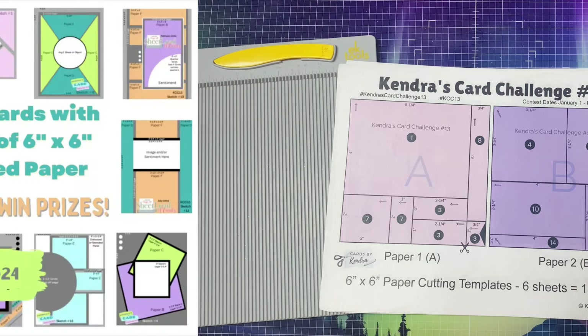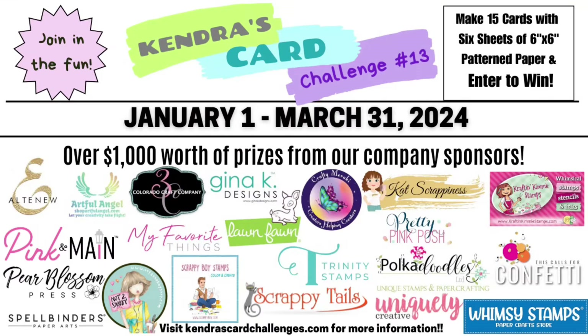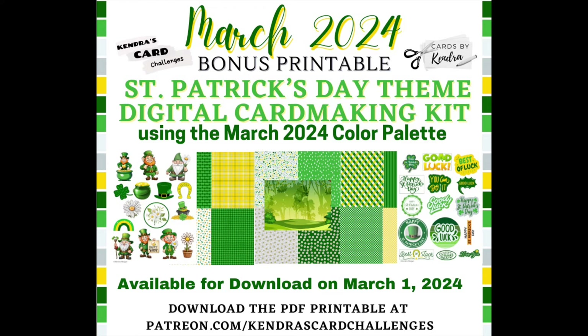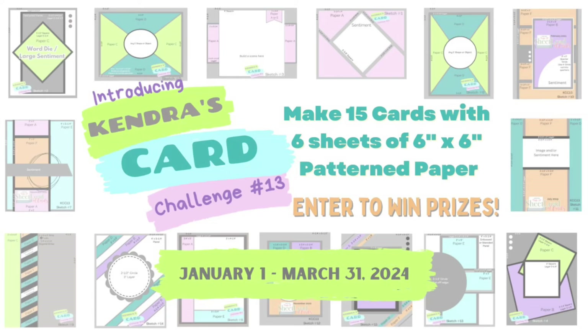You can download the current quarterly card challenge for free on my Patreon page — you don't have to join as a paid member, just sign up as a free member and the link to the current quarterly printable will be shown at the top. If you're watching after March 31st the new challenge will be pinned at the top. Paid members have access to previous challenges as well — this one will be archived as of April 1st. To access archived challenges you can become a paid patron or purchase digital downloads individually at kendrascardchallenges.com. Members of my Patreon program help to keep the challenges free each quarter. Paid patrons also have access to this bonus printable and others, starting at only $5 a month. If you're not familiar with my challenge, check out the Challenge 13 introduction video linked below — it explains how to enter, how to cut the papers, and details all the prizes.